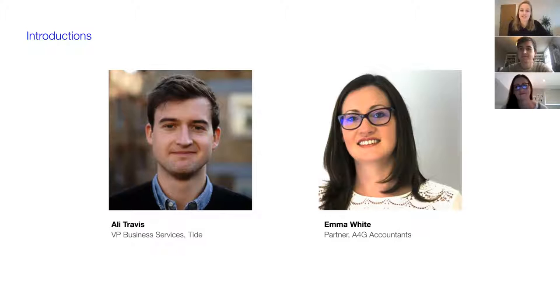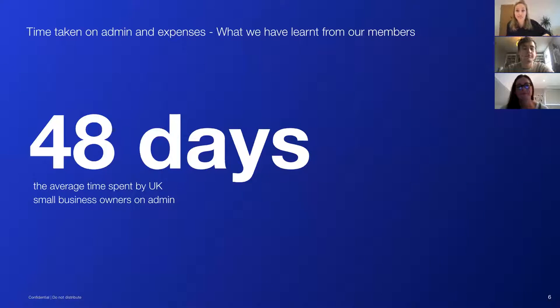The first question is: why is Tide interested in this topic? Tide's mission has always been to save businesses time and money. The average time spent by a UK small business owner on finance and admin — doing your invoicing, getting paid on time, making sure you're tax compliant, sorting out payroll — is 48 days in the year. Running a small business is difficult, and small businesses in this sector are very underserved by finance tools. That's really why we're in business.